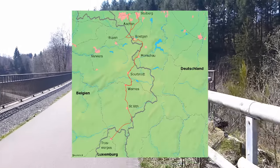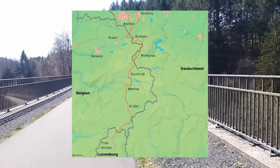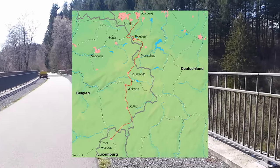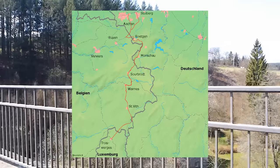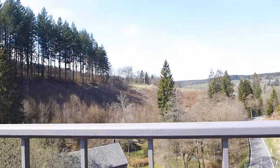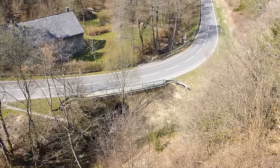So the Fennbahn was now in Belgium, but just to complicate things, not quite all of it. The sections around Monschau and Roetgen were still in Germany. Luckily, back then, just like nowadays, everyone was pretty chilled out about international borders, and it didn't really matter.